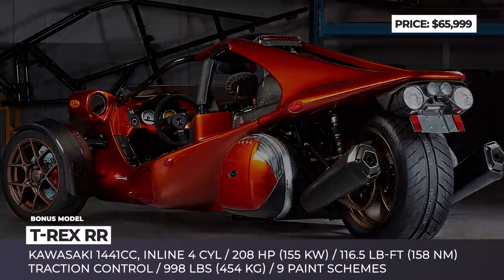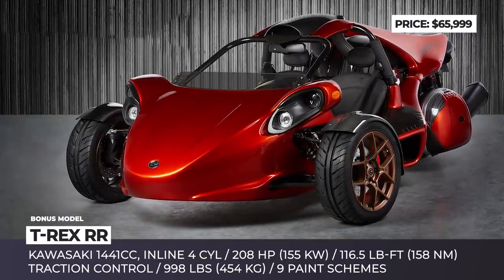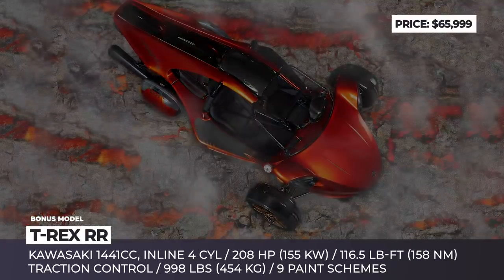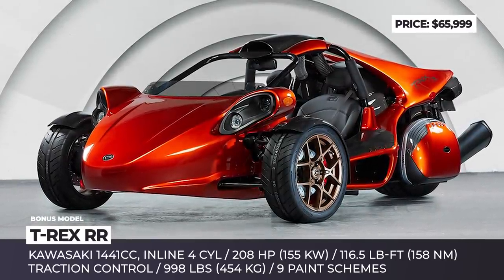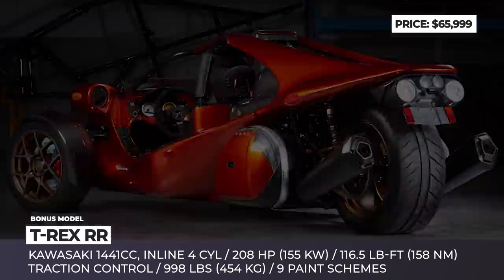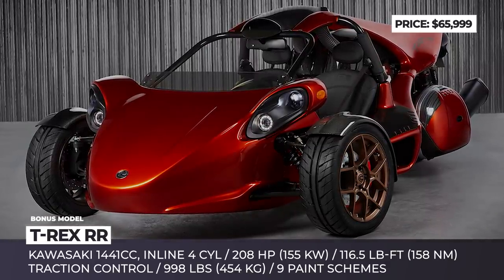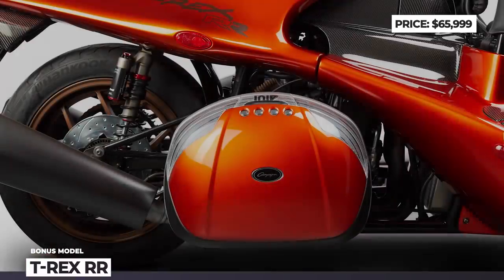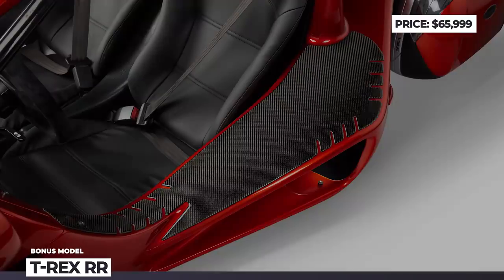T-Rex RR. The story of Campagna Motors and their T-Rex began in 1990, and now they are releasing the most powerful model yet. The RR is motivated by a 1,441cc inline four-cylinder borrowed from a Kawasaki Ninja ZX-14R, that makes 208 hp and 116.5 lb-ft of torque. The new T-Rex incorporates composite materials and now weighs just 998 lbs. The unique driving position, three precise traction control modes, and five-way adjustable sports suspension allow the car to give constant road feedback and maximize handling under different conditions.